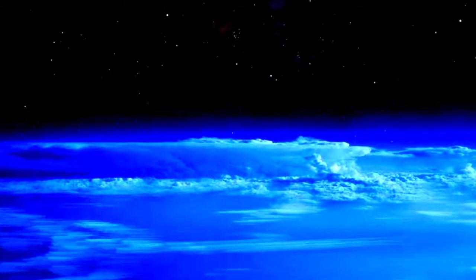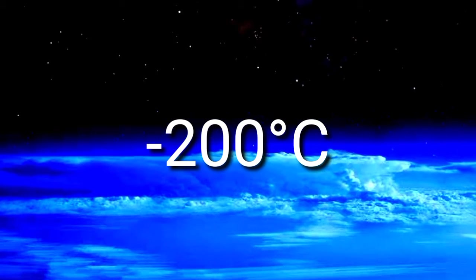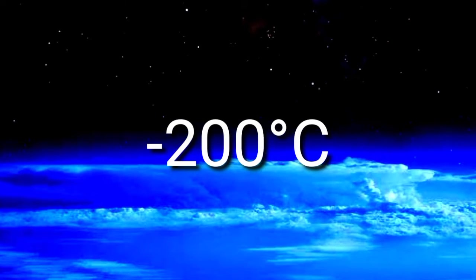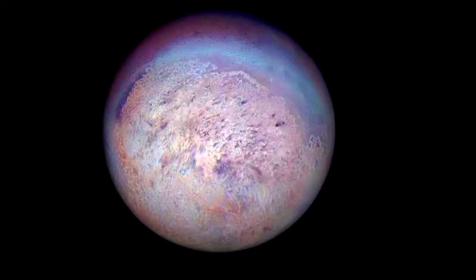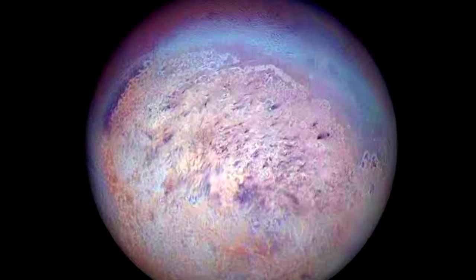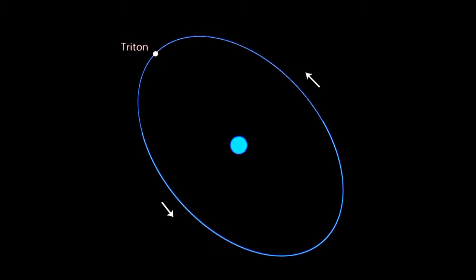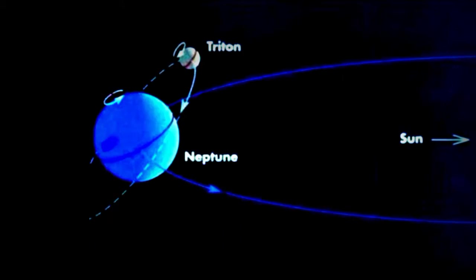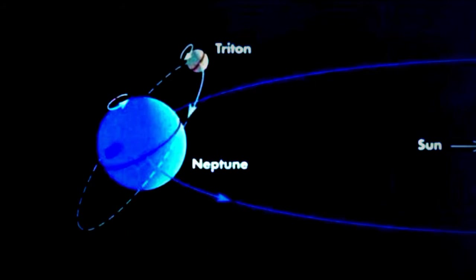The average temperature on Neptune is about minus 200 degrees Celsius, which means that an unprotected human being would freeze in a second. Neptune also has 14 known moons. The largest is called Triton, and it is the seventh largest known moon of any planet, also being the only one in the solar system that orbits in opposition to the planet's rotation.